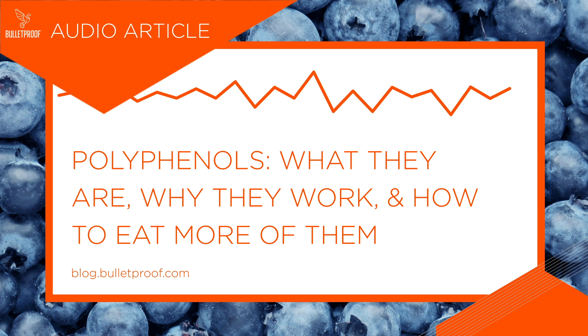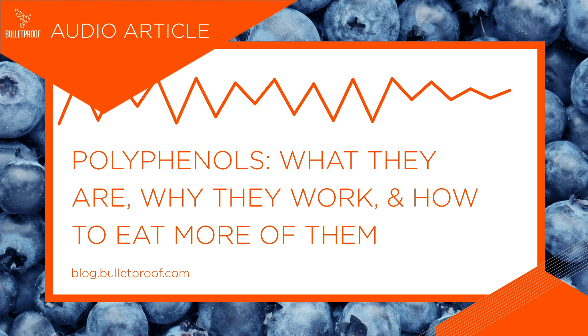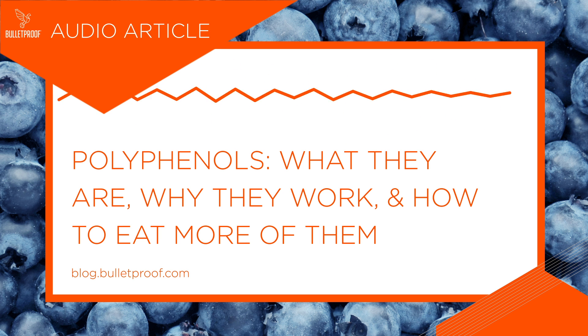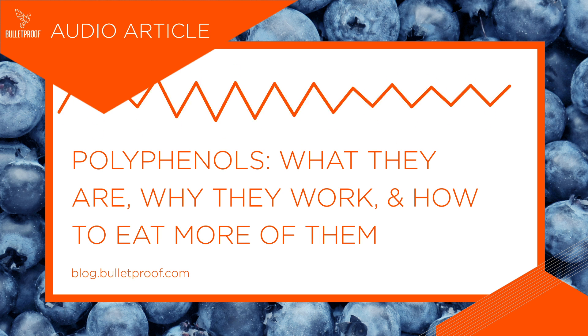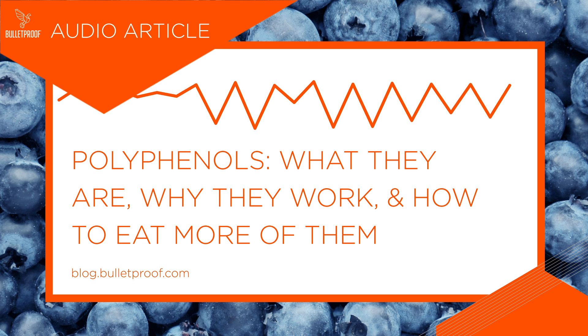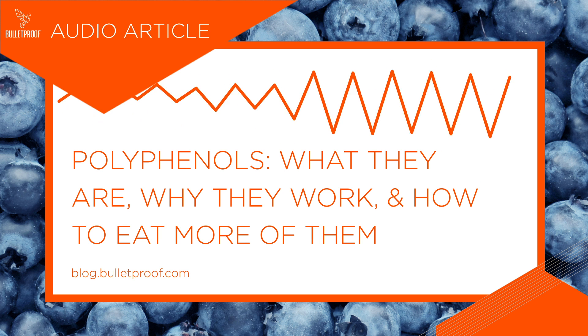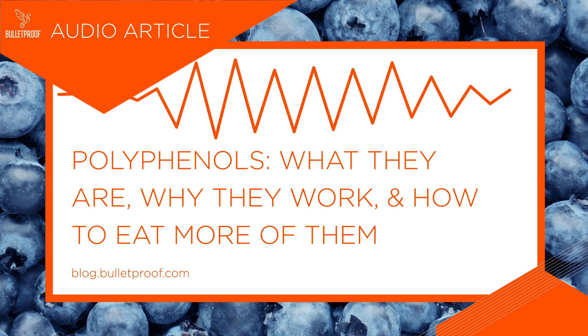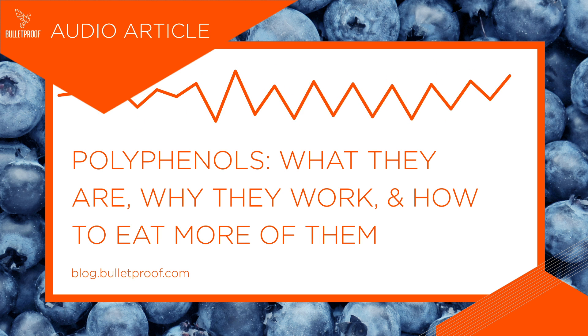How to get more polyphenols in your diet: what's the best dose? That answer is tricky, since the vitamins, fiber, and nutrients in food can affect how well your body absorbs them. The Bulletproof Diet offers a good baseline for how many servings of fruit and vegetables will help you get a daily dose of a wide variety of polyphenols. A broad-spectrum polyphenol supplement can also help fill the gaps.